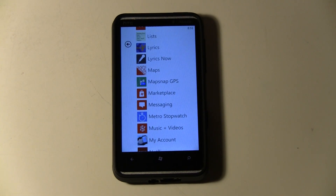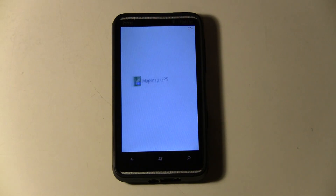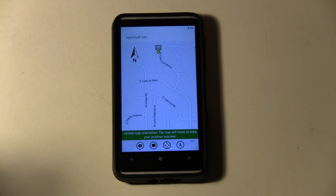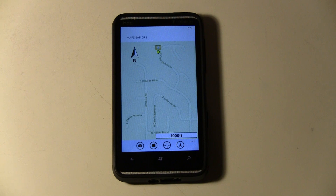This is a Windows Phone 7 app review of MapSnap GPS. This is a paid application in the App Store and it costs $2.99, but if you're a hiker or adventurer, I really recommend this application.